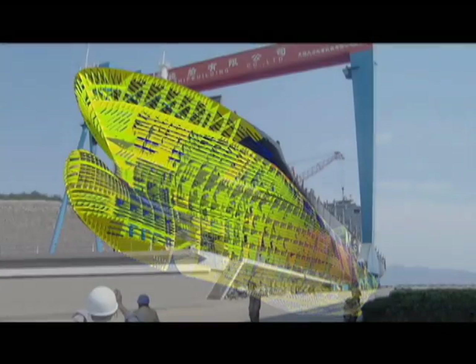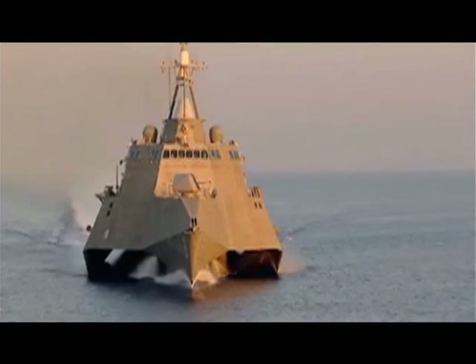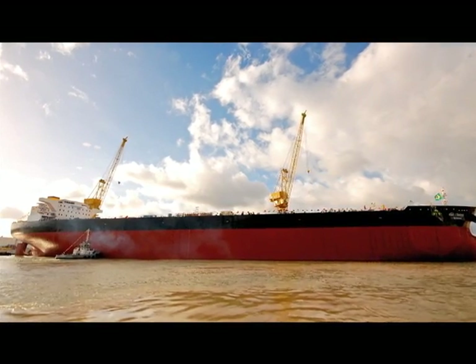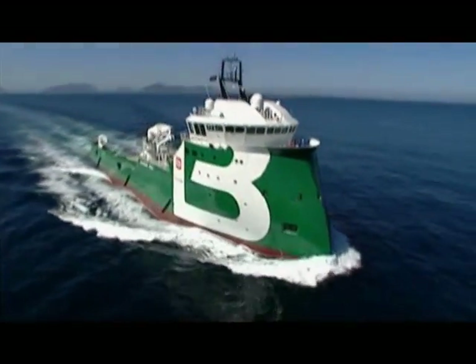The Ship Constructor software has already aided in the production of some of the most impressive vessels in the world today, including the U.S. Navy's littoral combat ships, fine racing yachts, and a whole new fleet of supertankers. It's amazing what can be accomplished when everyone involved is literally on the same page.